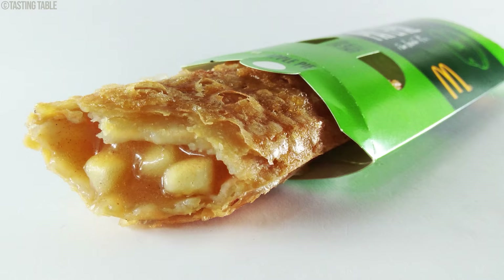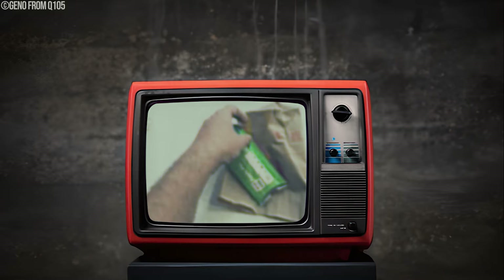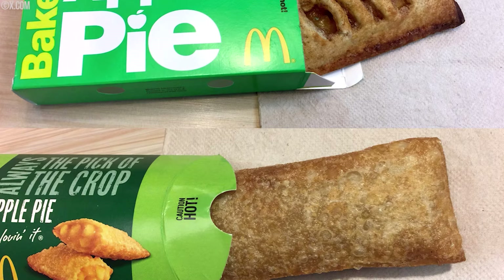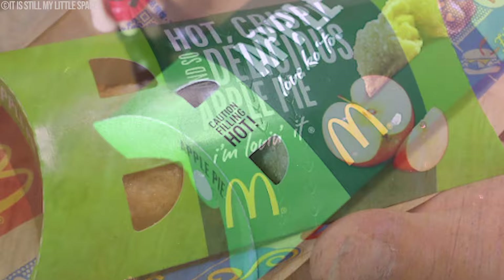In 1968, McDonald's rolled out its legendary apple pie — served in a crispy fried shell, this dessert hooked everyone with its heavenly combo of sweet spiced apple filling tucked inside a crunchy crust, originally just 15 cents a pop. The fried apple pie became a total hit thanks to deep frying, which gave them a golden brown crunch on the outside, perfectly balancing the warm, gooey goodness inside. But in the early 90s, people started leaning toward healthier eating and McDonald's switched to baking the pies, giving them a lighter, flakier crust. Many still hold a soft spot for the original fried apple pie.